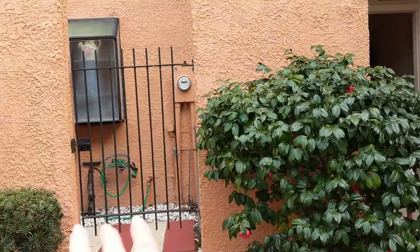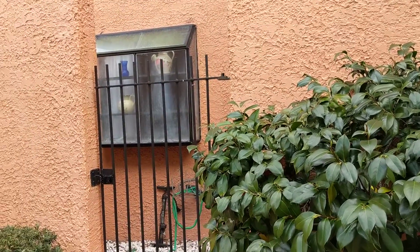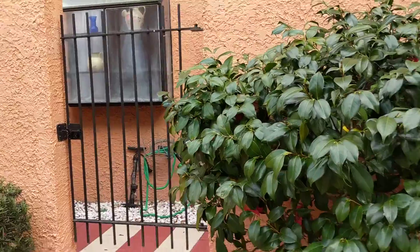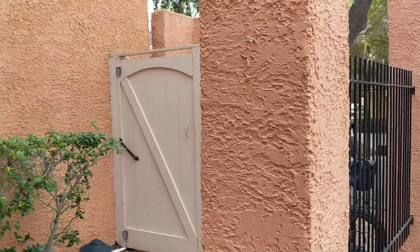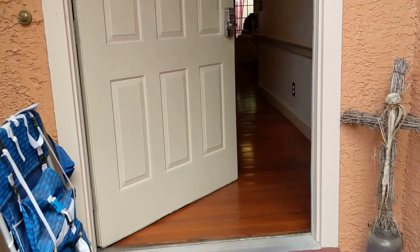You have a little courtyard in here. You can see this window — that's in the master bath, which we'll see, and it probably needs to be replaced. The air compressor looks newer but I'll verify all of that. You have your trash receptacle out here, a place to keep bikes. Let's go on inside.